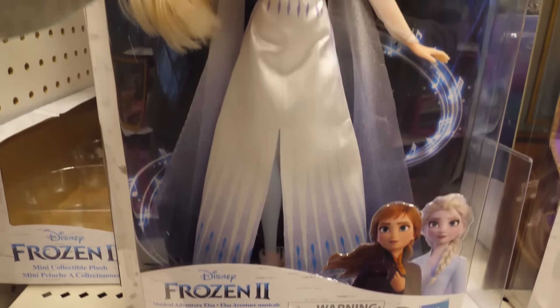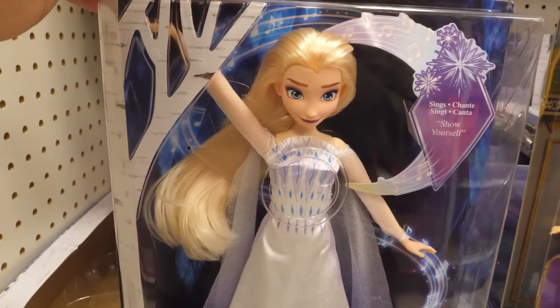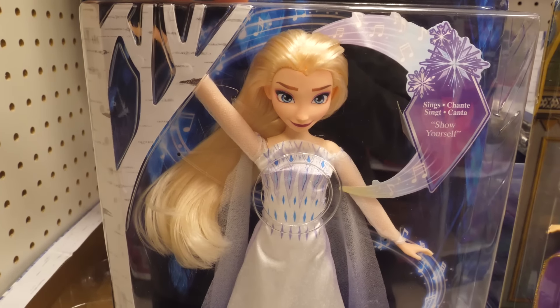Press Elsa's bodice to hear her sing a snippet of Show Yourself. Show yourself! And no longer traveling.